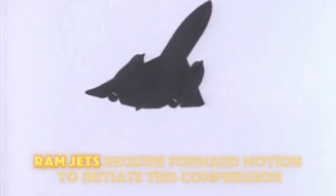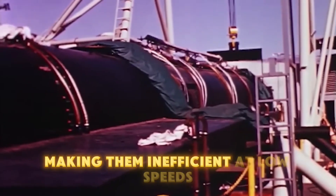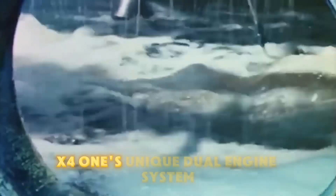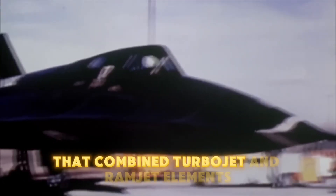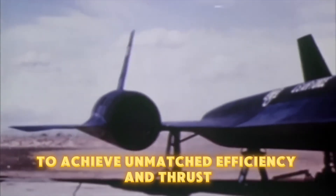However, ramjets require forward motion to initiate this compression, making them inefficient at low speeds — thus highlighting the SR-71's unique dual-engine system that combined turbojet and ramjet elements to achieve unmatched efficiency and thrust.